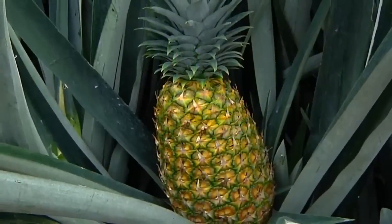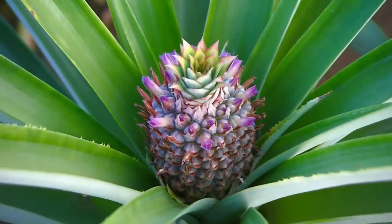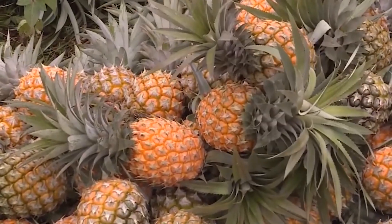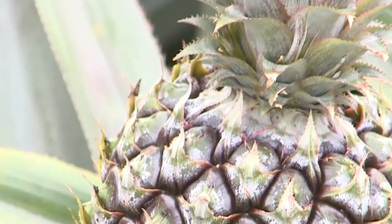Depending on the climate and soil conditions, pineapples typically take 13 to 16 months to grow and bear ripe fruit. Pineapple is a composite fruit formed by hundreds of flowers coming together to create a vibrant, round fruit.